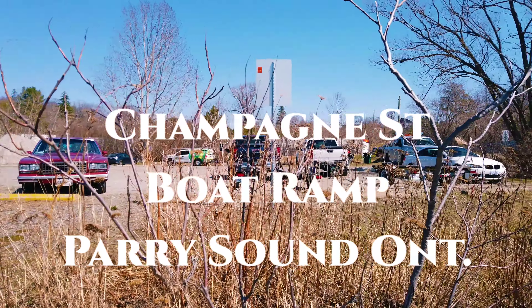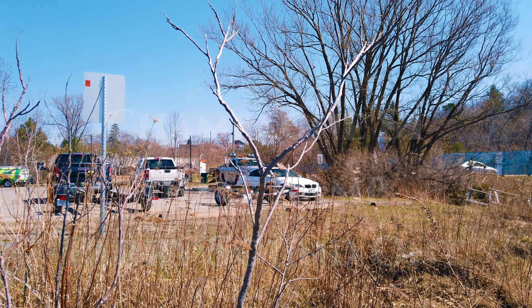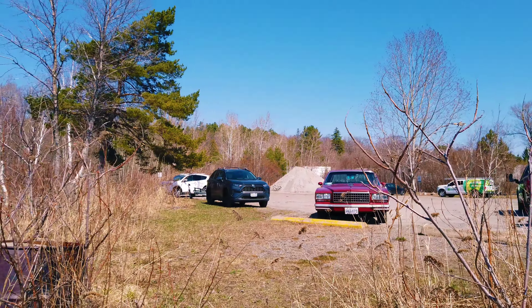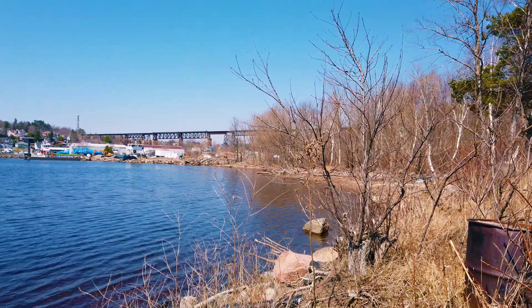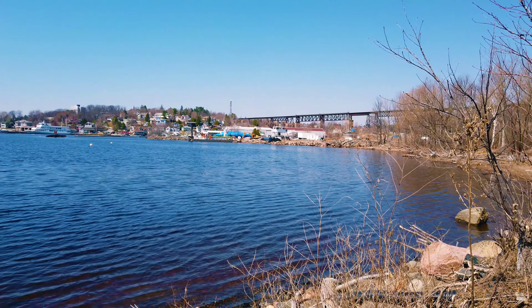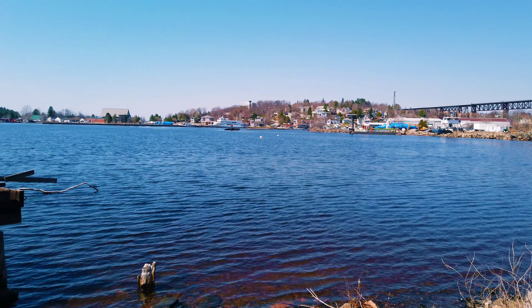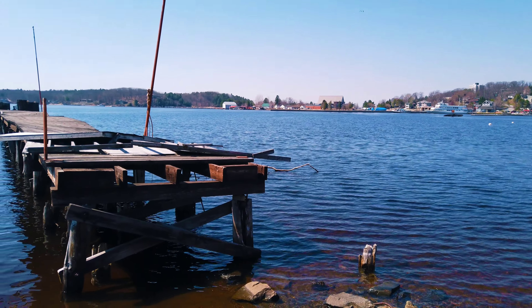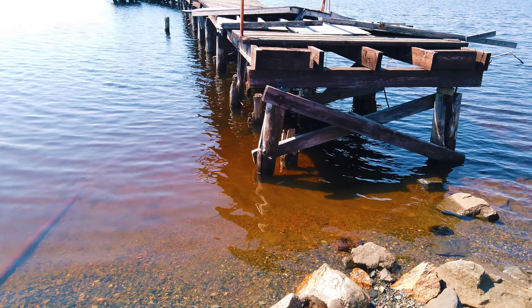There's my car on Champagne Street, also known as Parry Sound Road. I'm at the docks and panning this way — you can see Parry Sound, the railway tower, and then downtown is over there with the Island Queen, the stocky center, police station, and the dock right here.